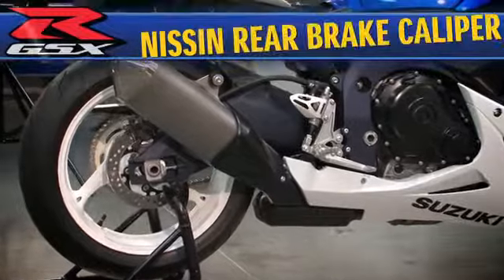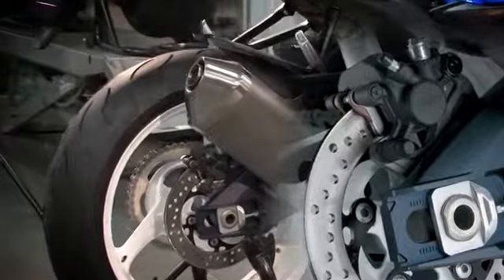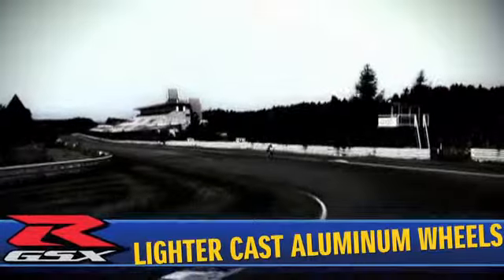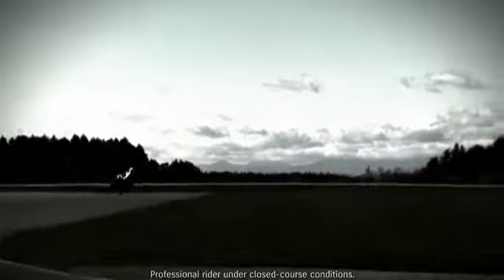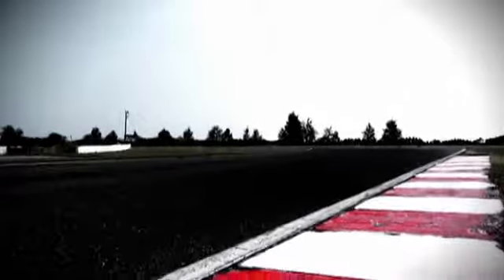The single 220mm rear disc works with a new, lighter Nissin single piston caliper to further reduce weight and give optimum braking performance. Suspension response is also improved by further reducing unsprung weight, thanks to a lighter front and rear cast aluminum wheel set and light sprocket drum assembly. This reduction in unsprung weight — the weight of components between the suspension springs and the pavement — has a huge effect on the ability of the wheel to stay in contact with the road surface. More contact means more traction, especially important when accelerating out of a corner or when trail braking into the apex of a corner on the racetrack.